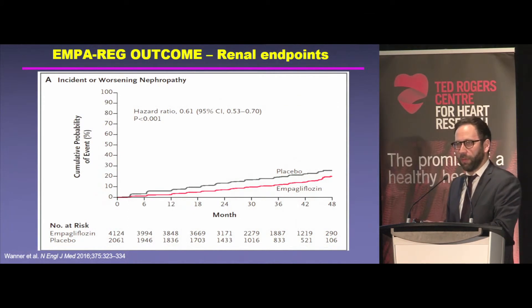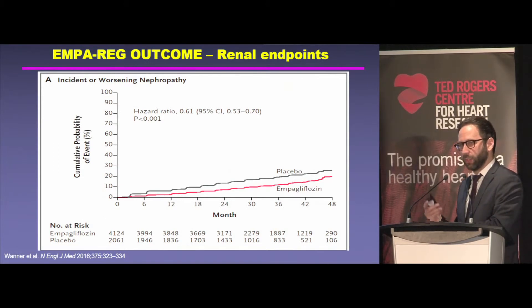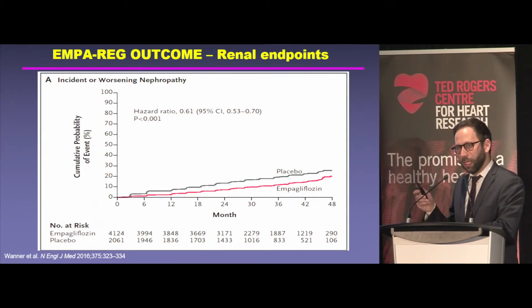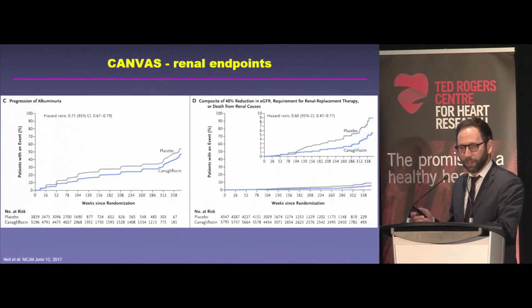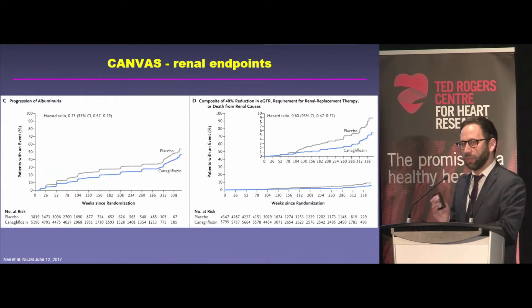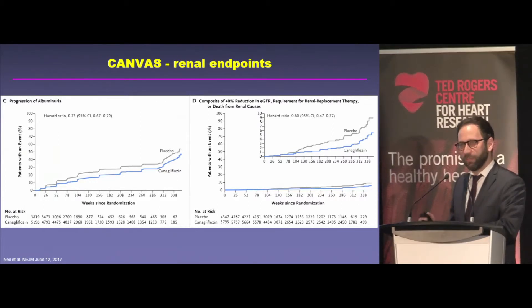From EMPAREG Outcome — a cardiovascular safety trial with primary cardiovascular endpoints — from a renal perspective, which were pre-specified secondary endpoints, there was a 39% reduction in the risk of progression of albuminuria, doubling of creatinine, renal replacement therapy, or renal death. In the CANVAS program, there was also a reduction in albuminuria, but also a 40% decline in the risk of losing 40% of kidney function or needing renal replacement therapy — dialysis, transplant, or renal death. Very substantive effects on hard renal endpoints, the kinds used in RENAL and IDNT.